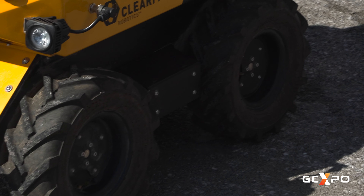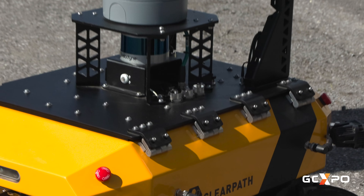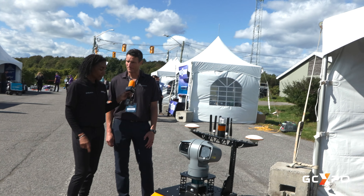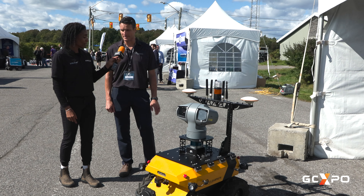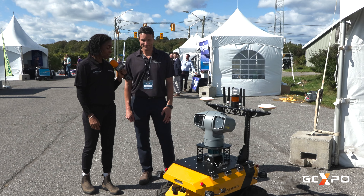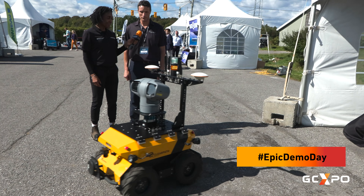This Husky Observer — the base, the bottom part, is really what ClearPath Robotics is creating, but in this particular instance you've got the top as well. It can go anywhere, any terrain. We don't want it submerged in water, but it can handle rainfall — just about anywhere. We also have smaller and larger platforms and indoor solutions as well, so depending on what you're doing or trying to build, we can help get you there.